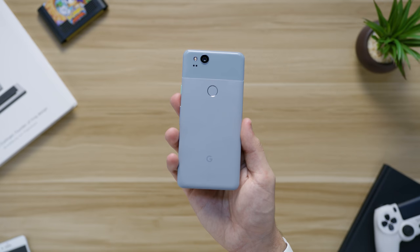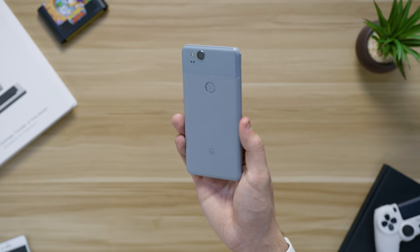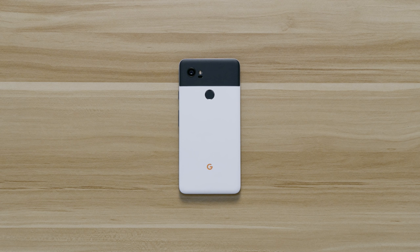On a serious note, I actually really like the kind of blue. It is a super soft, almost bluish mint color — I even prefer it over last year's really blue. Jumping over to the Pixel 2 XL, this actually comes in two colors: just black, and black and white, AKA Panda.